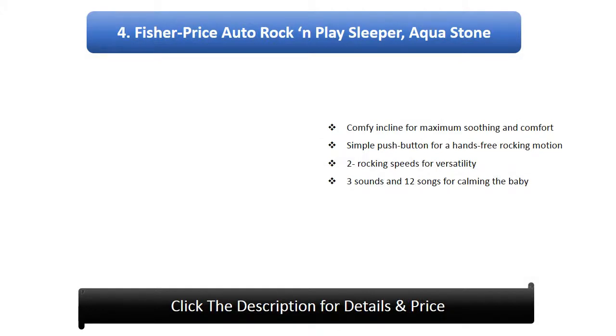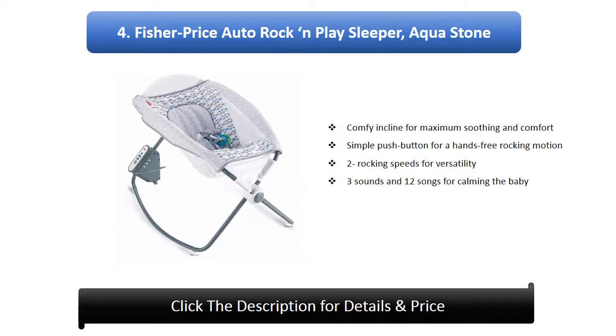Number 4: Fisher-Price Auto Rock and Play Sleeper in Aqua Stone. Features a comfy incline for maximum soothing and comfort, a simple push button for hands-free rocking motion, two rocking speeds for versatility, and 3 sounds plus 12 songs for calming the baby.